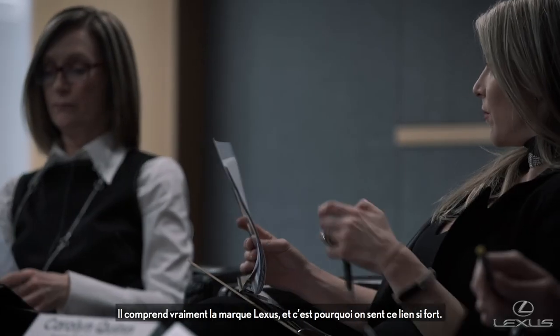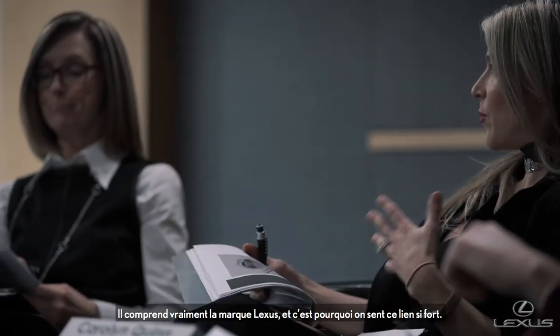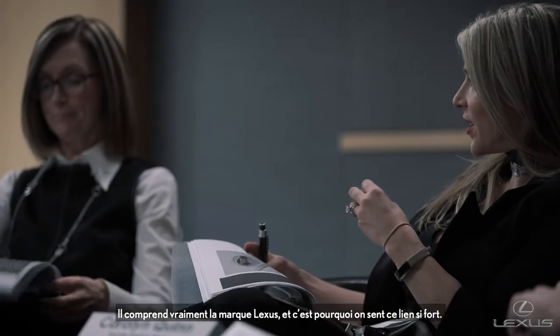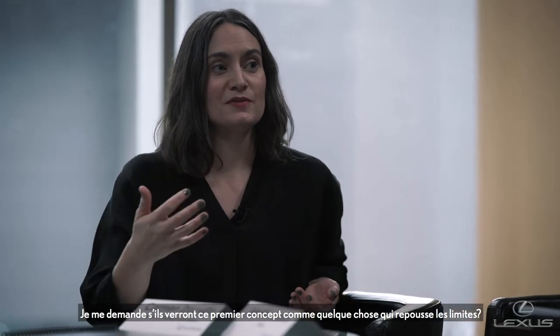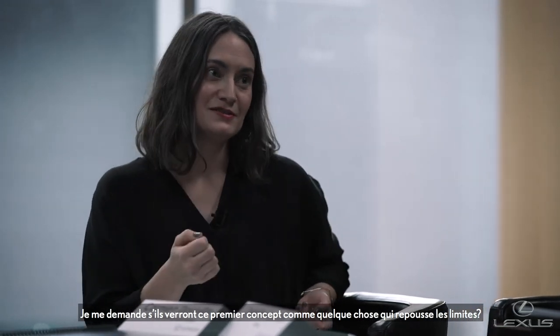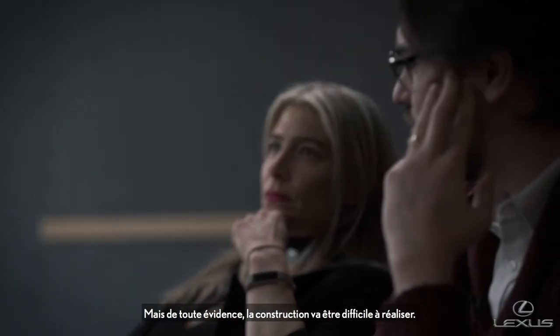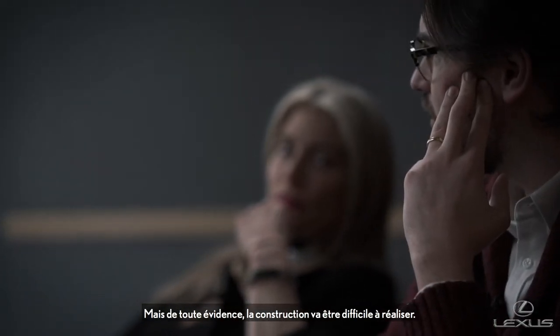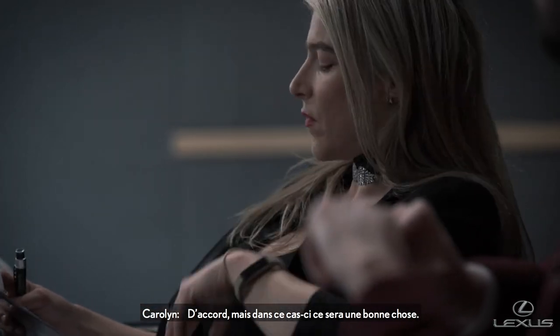He's so passionate about it and really understands the Lexus brand — I think that's why there's such a connection. It's very simple, it's very executionable, though I question if they'll view that first concept as something that's pushing the boundaries. The conceptual side of it was good, obviously the build is going to be kind of tough — but that's a positive thing for this one.